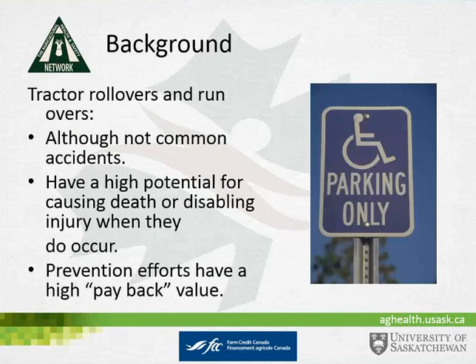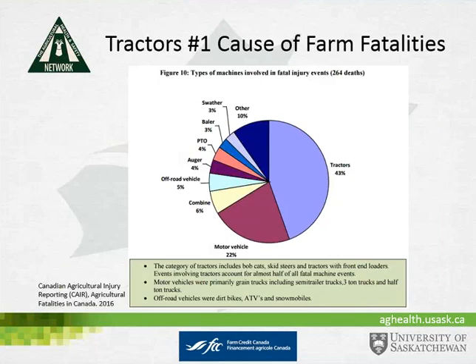A little bit of background: although fatalities and injuries from rollover are not highly common, they have a high potential for causing death and disabling injuries when they do occur, so any prevention effort will have a high payback value. Some useful stats from the Canadian Agricultural Injury Reporting System, also called CARE, first identify that tractors are the number one cause of farm fatalities — 43% of farm fatalities are related to tractors.